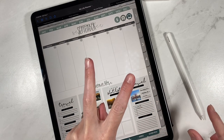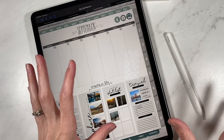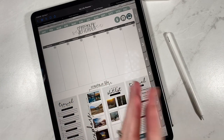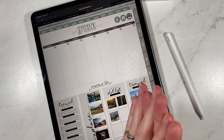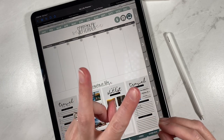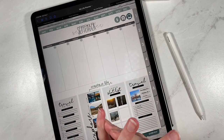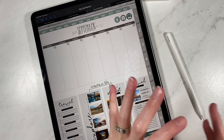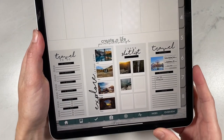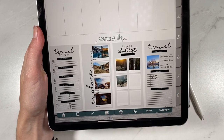We have two different travel widget packs we are releasing today. One is Travel Two — it's called Travel TWO because we already have a travel pack, but a customer reached out to me and said she needed a few more things to make the travel widget pack complete. So we've come out with a version two. There were also a few things I needed to finish planning out our vacation. You get 13 different travel widgets with this pack.